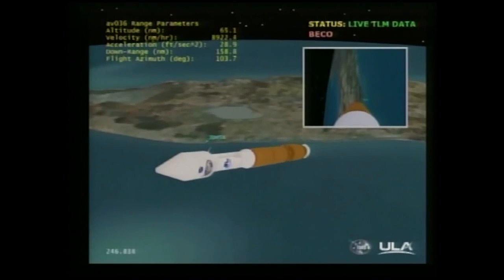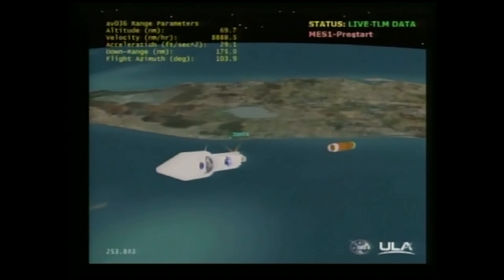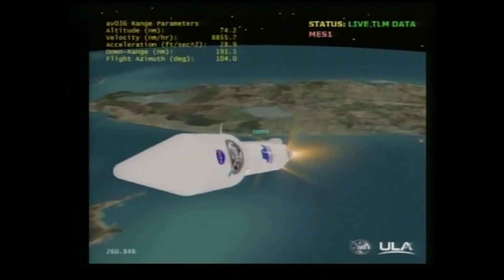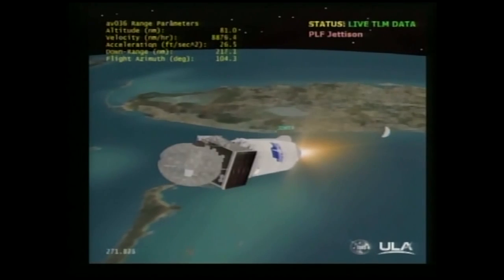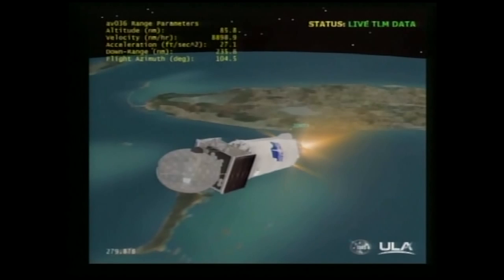Booster performance continues to look very good. Bus and battery voltage are stable. Tank pressures are good. Closed loop steering has been enabled. Small perturbance in body rates, but everything looks very good. We have retros and stage separation. We have locks and fuel pre-start on the Centaur main engine. The RCS GN2 purge firing is underway. We have ignition on our RL-10 and full thrust. We have payload fairing jettison — looks like a clean separation. Range track continues to look very good. Current altitude is 96 miles, downrange distance 299 miles, current velocity 11,142 miles per hour.